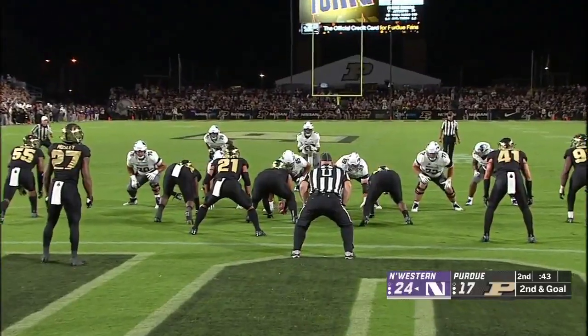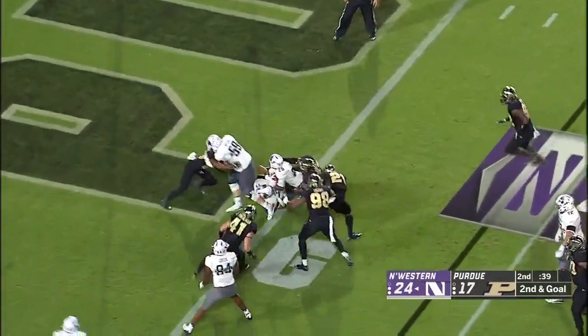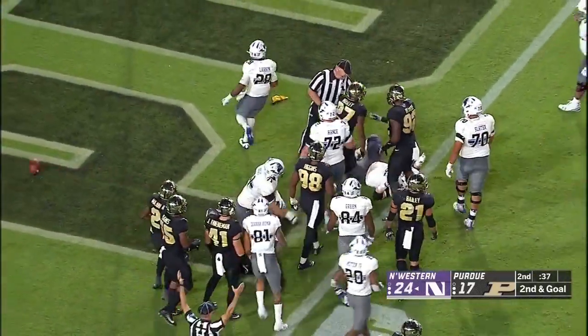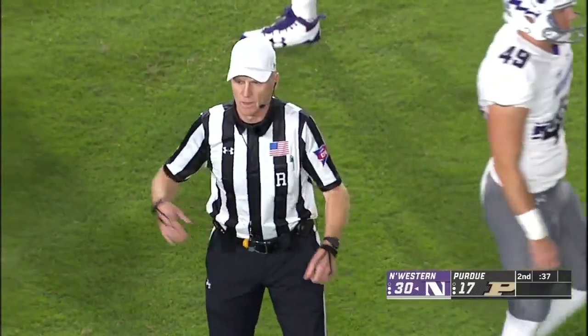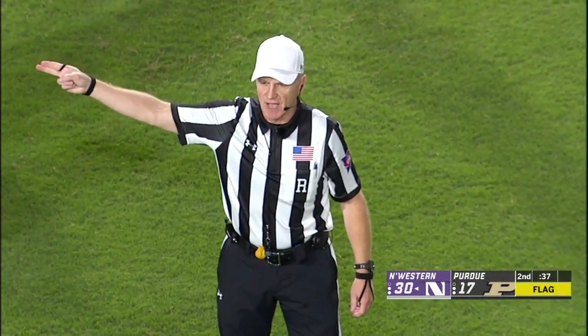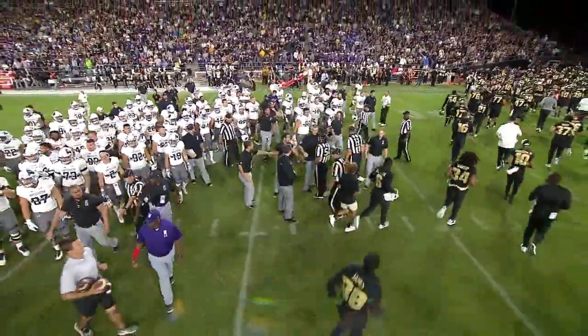Another carry — Larkin bounces it outside, cuts it upfield, inside the 10, all the way down close to the five. Much better year than they did a year ago. Got to take care of the ball. Almost a mishandled exchange but Larkin kept the ball, and on that Wildcat he gets into the end zone — there is a penalty flag at the end of the play. Personal foul, face mask, defense number 55. Touchdown counts, the 15-yard penalty will be enforced on the kickoff.